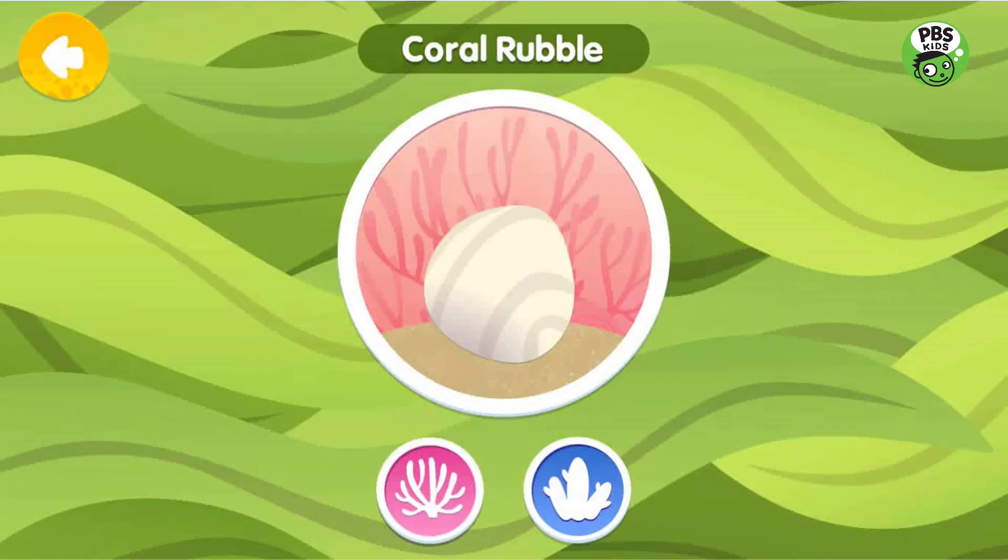Coral Rubble is pieces of broken coral laying on the sea floor. This piece would make a great find.